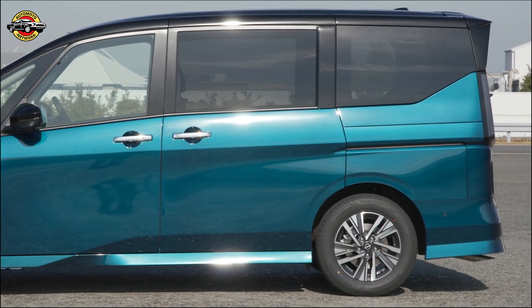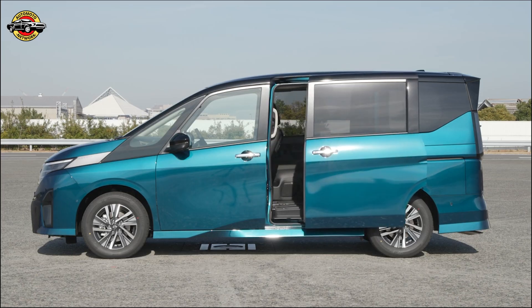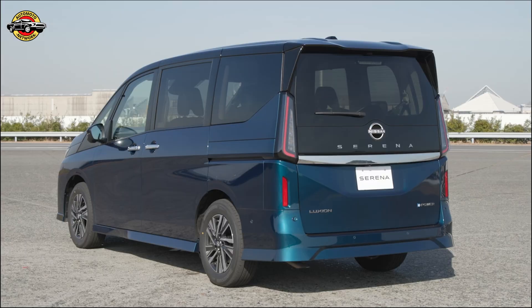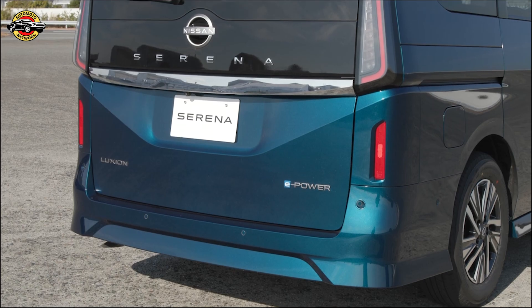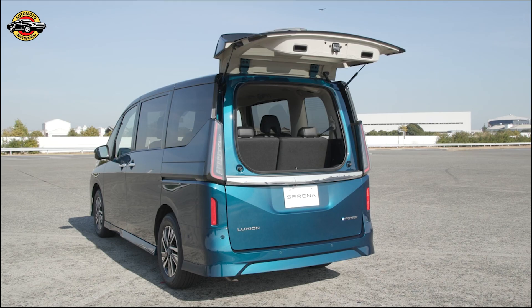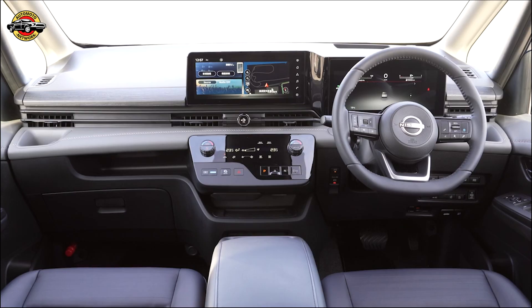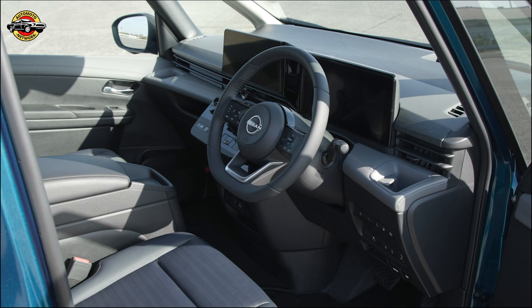The Serena also includes pockets for smartphones and wallets within easy reach of every seat. Other useful features include holders that can accommodate a 500 milliliters cardboard carton, USB ports, onboard Wi-Fi, and a pre-cooling air conditioning system. Additionally, an optional 100 volts AC power source, 1500W, is available for e-power models, which can be used to operate electric appliances when outdoors or as a power source in emergencies.